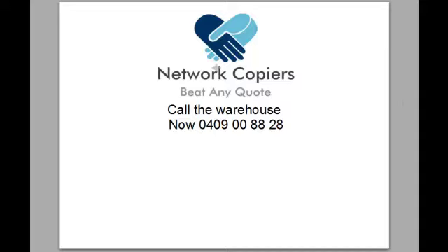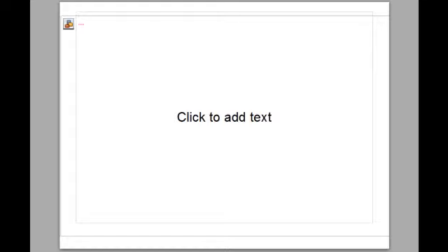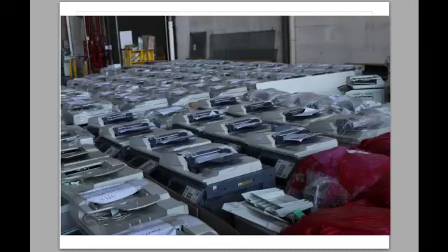Network Copiers can beat any quote. We have hundreds of copiers in our warehouse at any one time, with dozens delivered every week, and we do ship overseas, wholesaling out to places like Singapore, Thailand, Philippines, etc. However, we have good quality, low usage copiers which we retail in the Australian marketplace, particularly in Melbourne and Geelong.